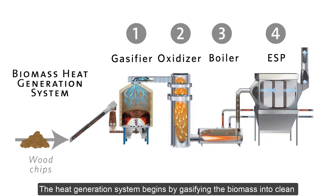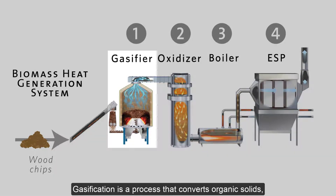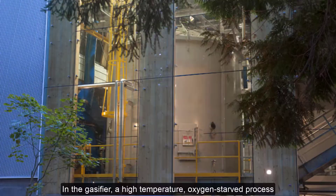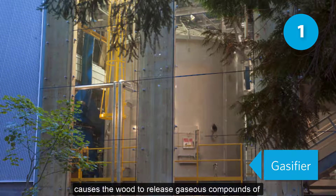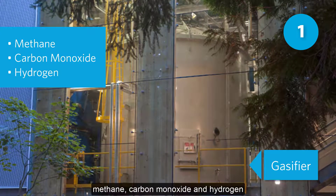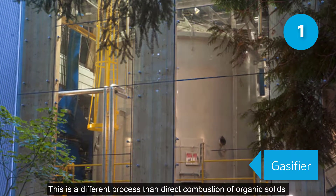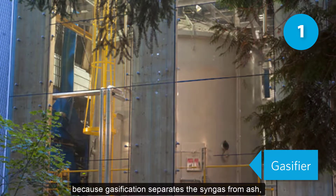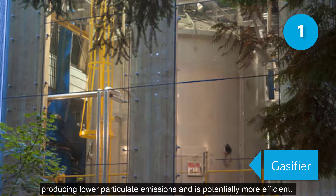The heat generation system begins by gasifying the biomass into clean synthesis gas, also known as syngas. Gasification is a process that converts organic solids, such as waste wood, into a useful gas. This syngas can be used in place of fossil fuels. In the gasifier, a high-temperature, oxygen-starved process causes the wood to release gaseous compounds of methane, carbon monoxide, and hydrogen, which together are referred to as syngas. This is a different process than direct combustion of organic solids because gasification separates the syngas from ash, producing lower particulate emissions and is potentially more efficient.